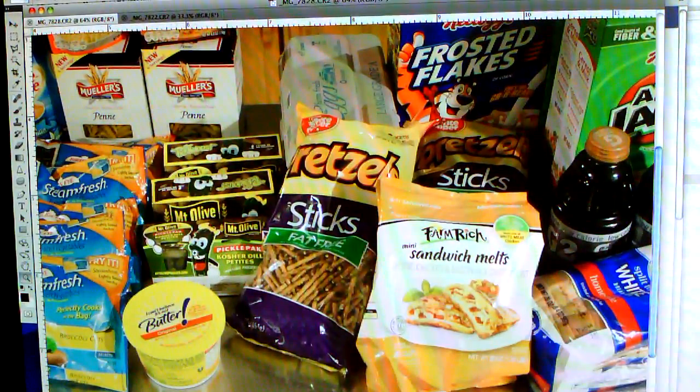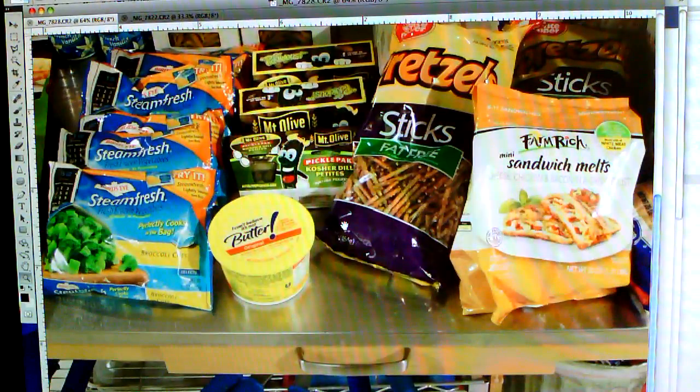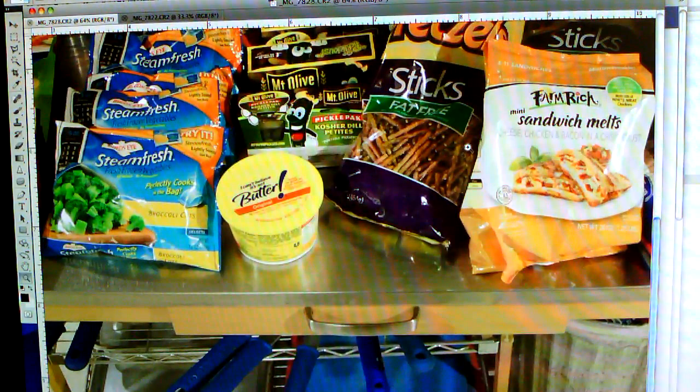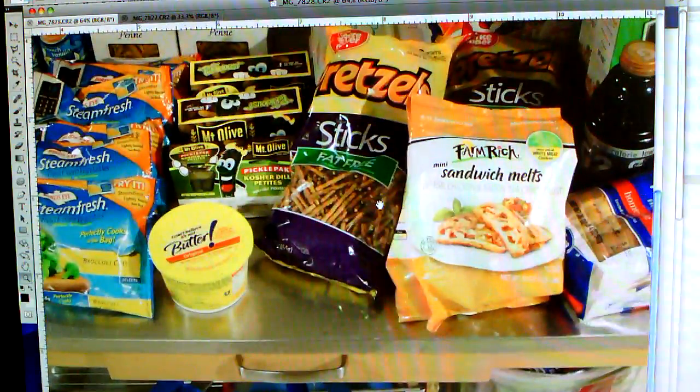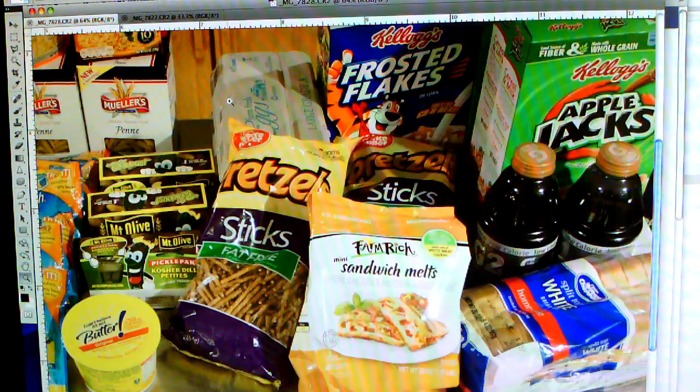I had a $0.50-off-one coupon that doubled and a $1-off-one coupon for the pickles, so they were $1.69 each — not a super deal, but my son loves them. I Can't Believe It's Not Butter was not on sale at $2.89 — sometimes they're two for $5 — but I had a competitor's coupon for $1.50 off plus $1.25 off from Coupons.com, so it was like six cents or something. I got two of them. Eggs were $2 each for 18 eggs.